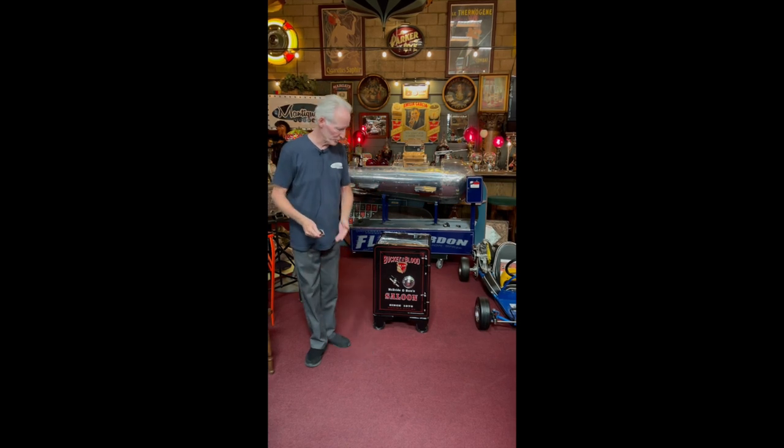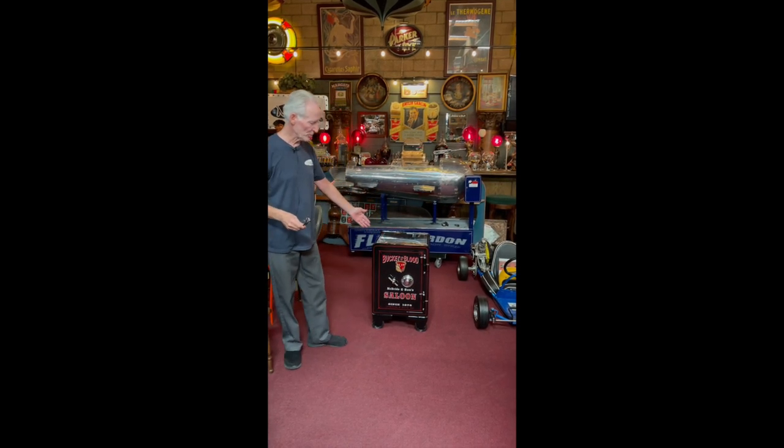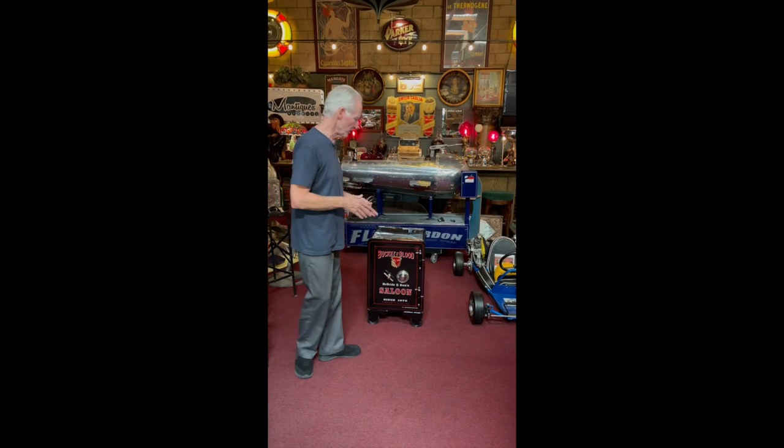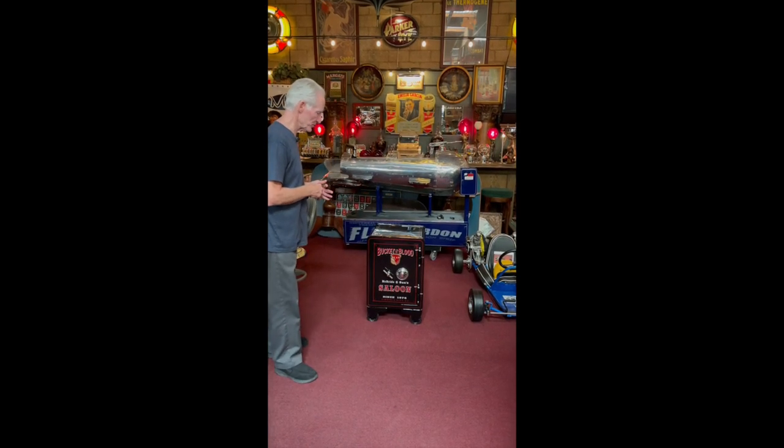If you like old western mining towns, I suggest you go to Virginia City — it is a super neat place. So I wanted to go with the theme of the Bucket of Blood Saloon, Virginia City, which you see I've done. The safe comes in, it gets completely stripped and filled. We go with the beautiful jet black car paint — this came out super, super nice, beautiful.